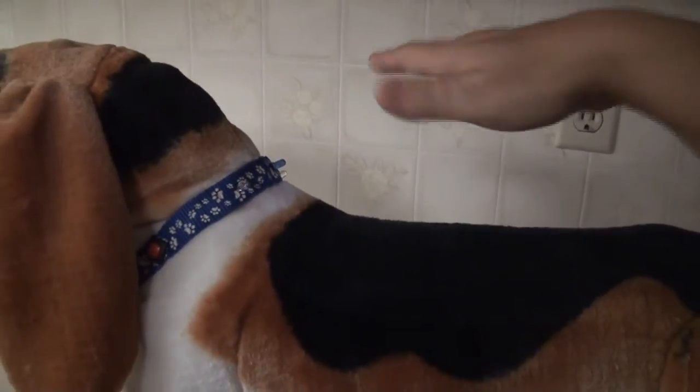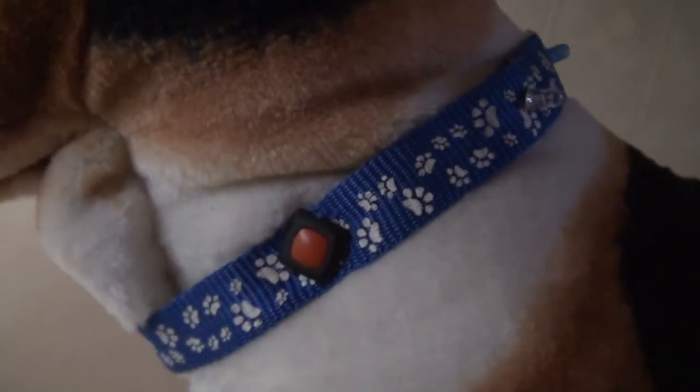The on/off button is located on the collar for your convenience. Also on the other side, the mode button — for either music or an alarming sound.